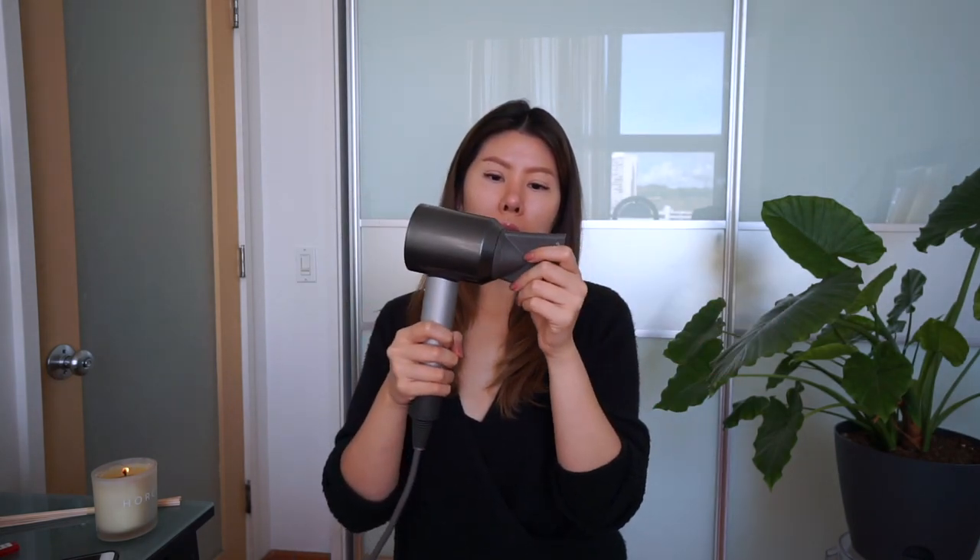I'm gonna jump in and tell you all the pros to this blow dryer. This is how it looks — these are the two attachments you get with it. One has a bigger airflow and one is a more concentrated smaller airflow. It's really cool because this front part is magnetic, which is a really nice touch. The blow dryer itself is super sturdy, the materials feel very high end, and you just know that you're buying a quality product.